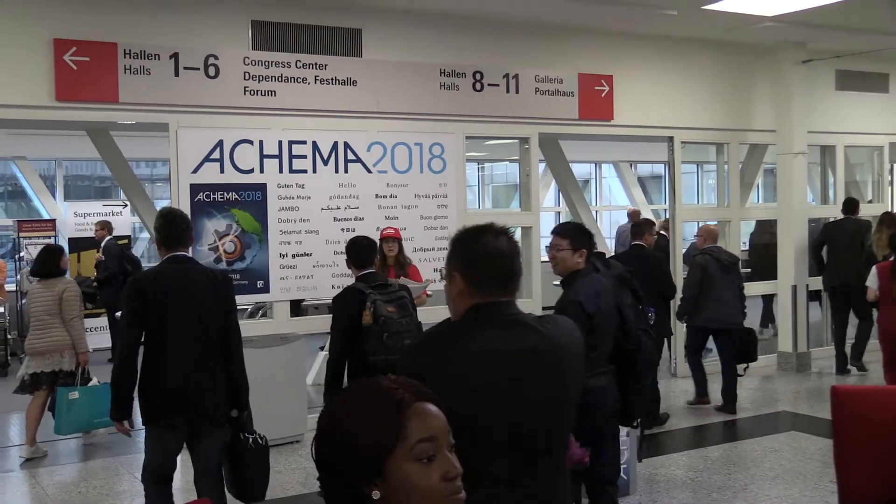Hello, my name is Andreas Freerichs. I'm product manager for QuattroFlow and we are here at the Achema show 2018 in Frankfurt.